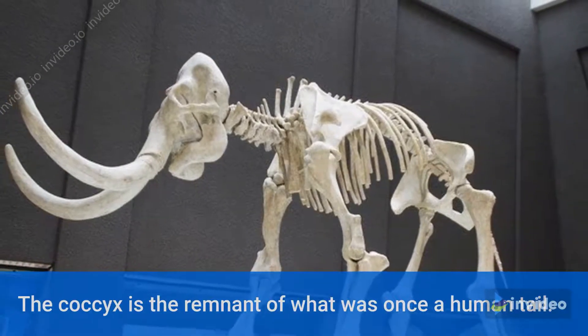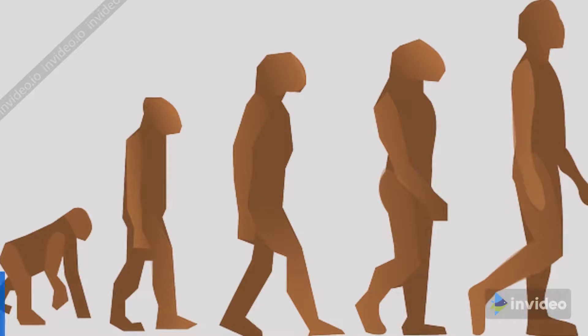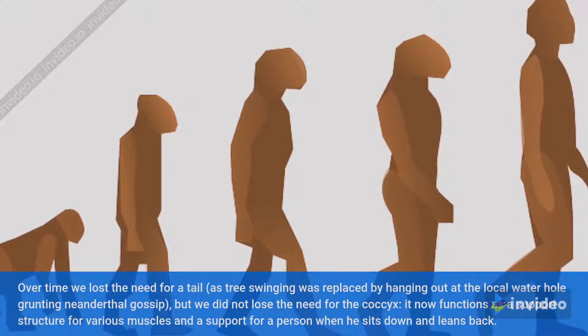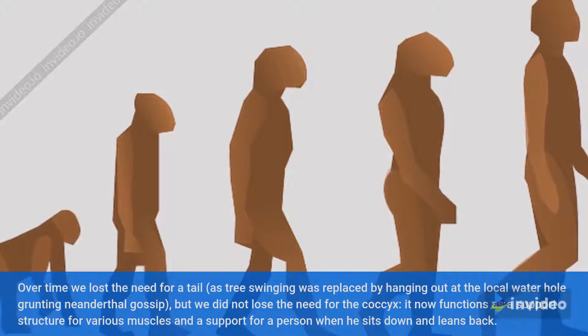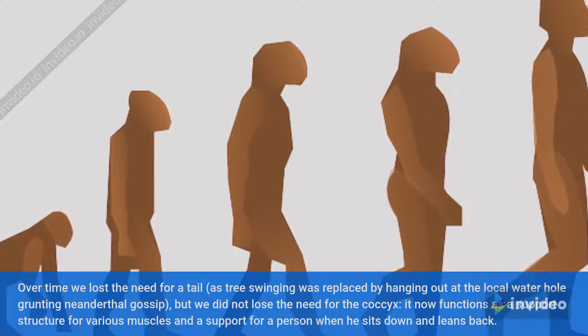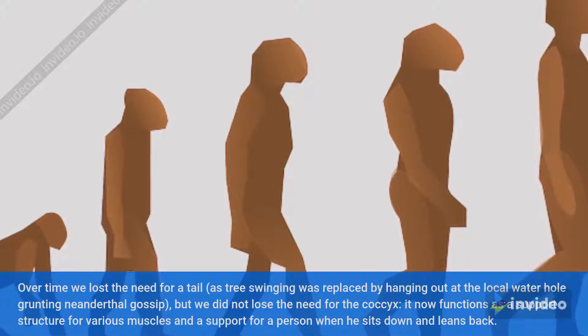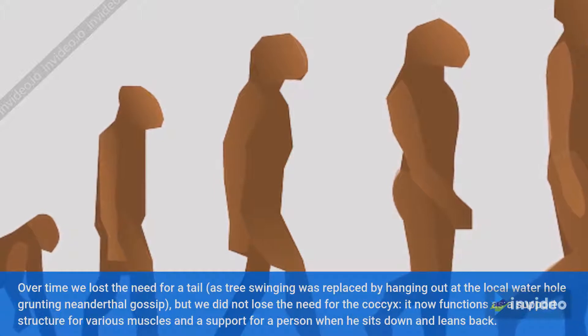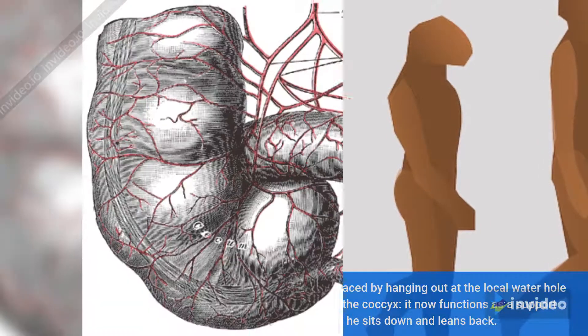Number 2: Coccyx. The coccyx is the remnant of what was once a human tail. Over time, we lost the need for a tail as tree swinging was replaced by hanging out at the local water hole grunting Neanderthal gossip. But we did not lose the need for the coccyx — it now functions as a support structure for various muscles and as support for a person when sitting down and leaning back.